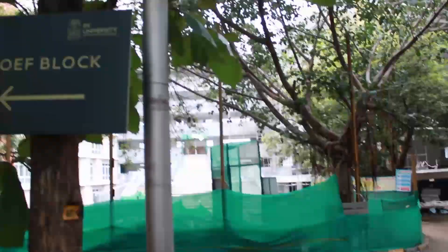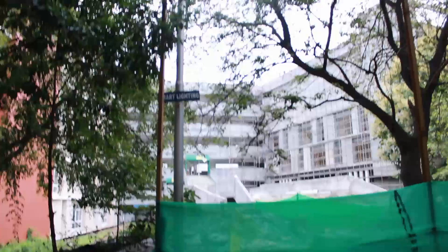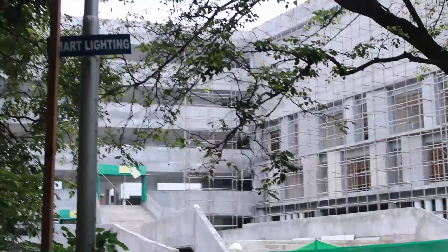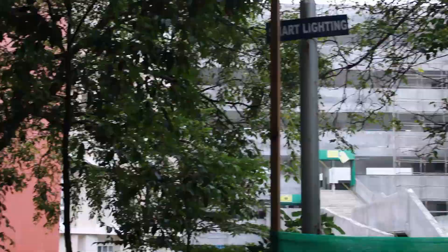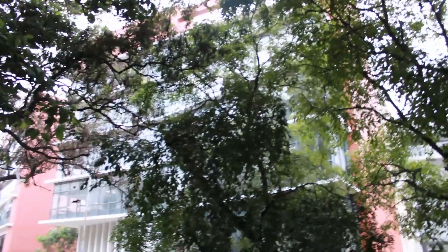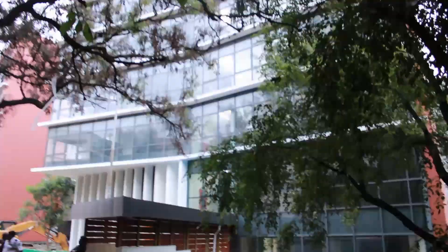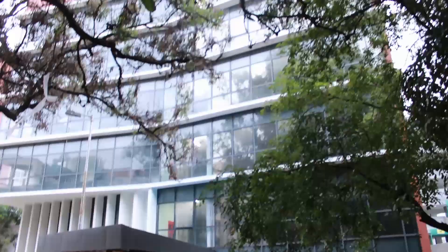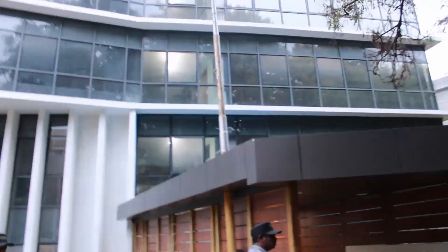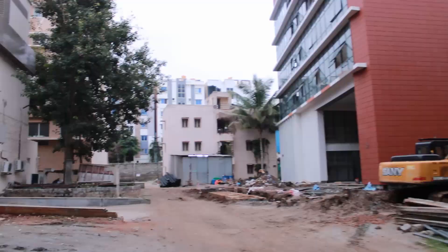Now we come to the RVU campus. You can see that part of it is under construction — the construction is almost complete with painting and a few finishing works left. This is the new building where classes have started for the 2022 and 2023 batches. This is the RVU main building — the new building.